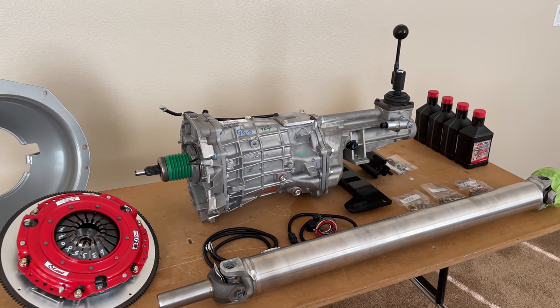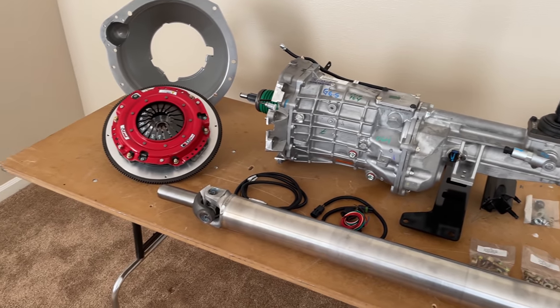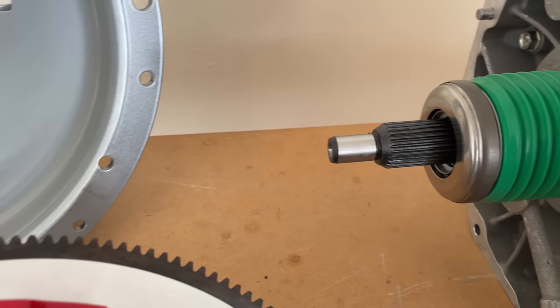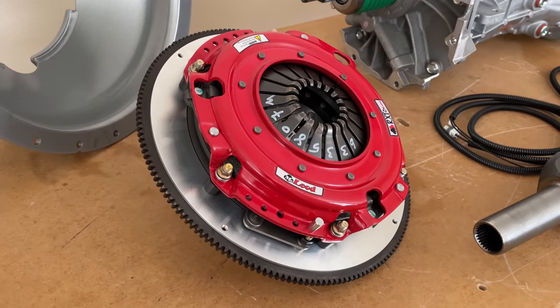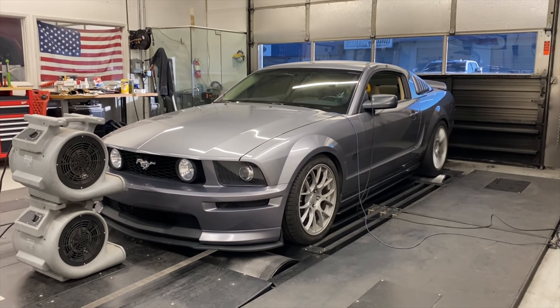When you buy a T56 Magnum XL it'll usually come with the bell housing, crossmember, and shifter assembly. But there are a number of other parts necessary to make the conversion. First you'll need a 26-spline clutch to match the Magnum's 26-spline input shaft. I went with a McLeod RXT twin disc rated for a thousand horsepower, which is right on target for this build. This clutch kit also came with a billet aluminum flywheel, which should free up some horsepower as it's less than half the weight of the steel one currently on the car.